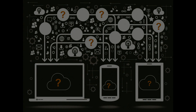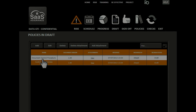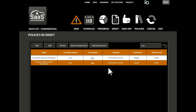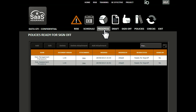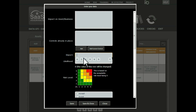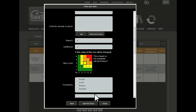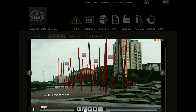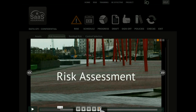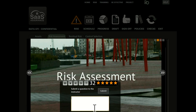At SaaS Assurance, we asked our customers what they wanted. They told us they no longer want to use disjointed spreadsheets and email to run their project. They want policy sign-off made easy. They want to track progress at the touch of a button for team members and senior management. They want a risk assessment that is intuitive and gives hints. They want easy-to-follow training that is on-demand and relevant to where they are in the project. They want the ability to ask questions online as issues arise.